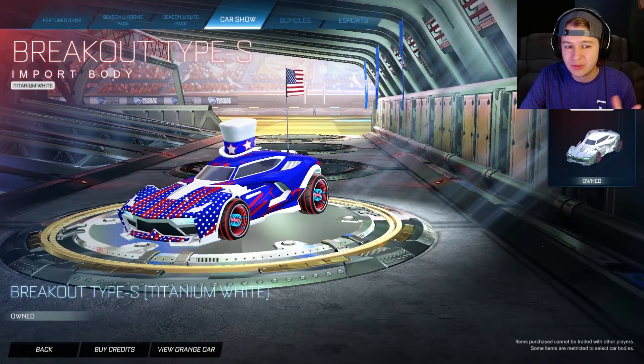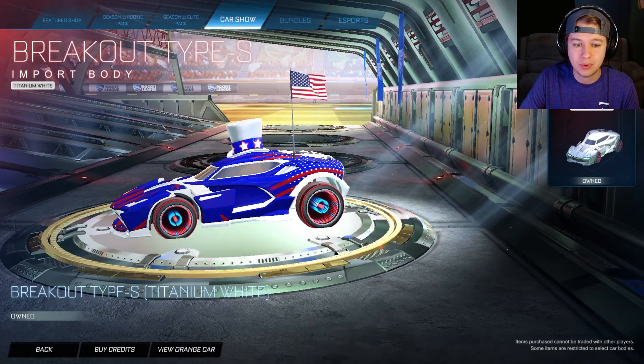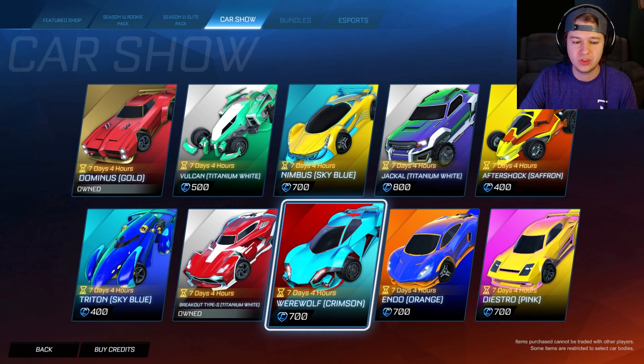Maybe even my first one. So this has been out for like three years at least. I don't know when was the last time it came to the item shop, but it is a very good-looking car. I don't hate the Type S — I do like the Breakout a little bit better than the normal one.